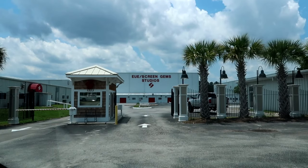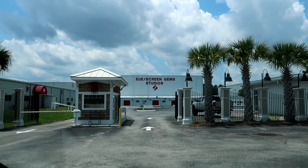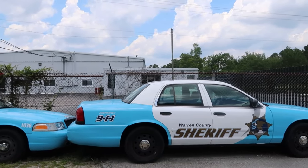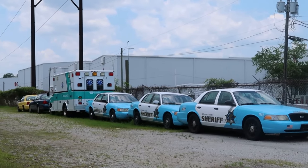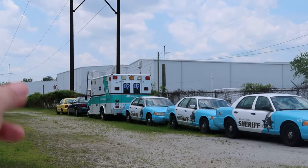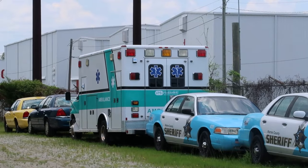We had a hunch that they were filming the interior scenes at Screen Gems Studio here in Wilmington, and look what we found along the outside of the studio. That is so cool — those are definitely police cars, and if you can see close enough, that ambulance says Haddonfield.